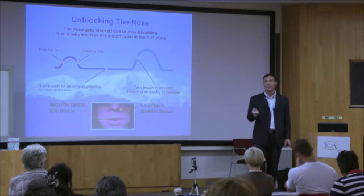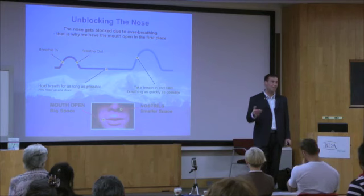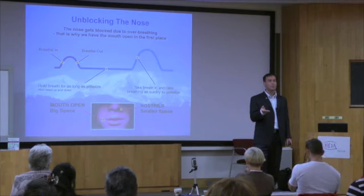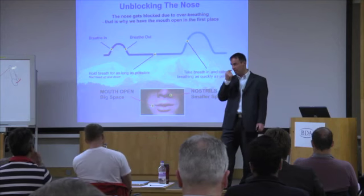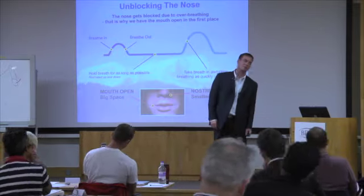Can we try it again? Initially you may feel a little bit lightheaded — it's no problem, don't worry about it, it goes in a few seconds, it's just your first time doing it. So again: small breath in through your nose, small breath out through your nose, hold your nose and sway, holding your breath for as long as you can.